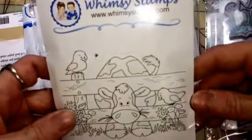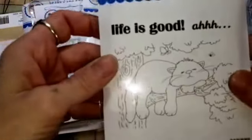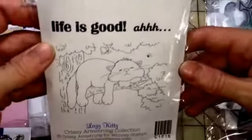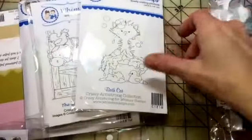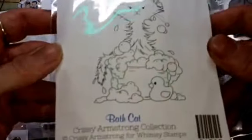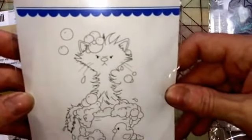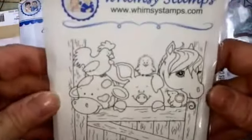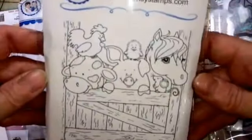These are Chrissy Armstrong stamps and I absolutely love Chrissy Armstrong. This is 'Lazy Kitty' — I've been waiting a year to get this stamp. Every time I tried to get it, it was sold out or it wasn't on sale, so I finally got it. 'Bath Cat' — that's how my cats look when I give them a bath. And 'The Gang's All Here.' These are going to be so much fun to color.